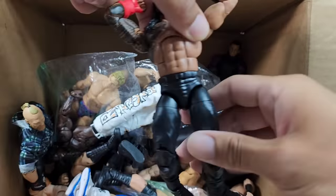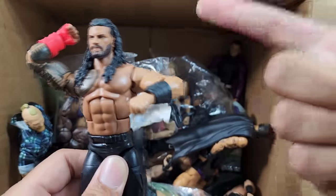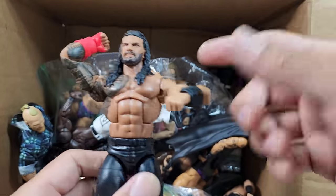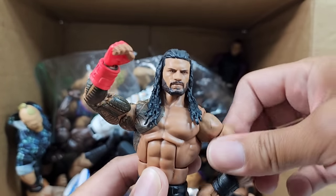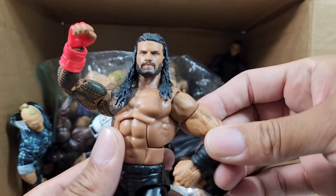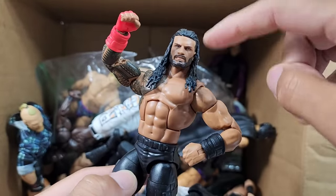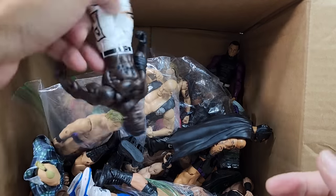And then we got the Tribal Chief again — we got a basic and an elite coming up. The Ultimate Edition is sold out. For anybody that ended up getting the Top Picks, I think this is based off the Top Picks Roman Reigns. The only reason I know is because the gauntlet was red — I could be wrong, it might have been gold. I know the Ultimate Edition played around with different options. Nice to see that, as well as your boy R-Truth — people in the air, what's up!